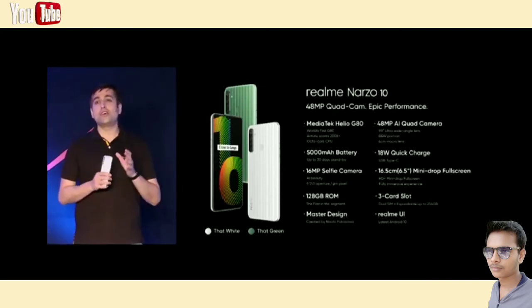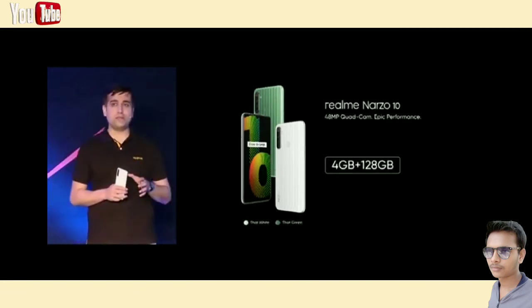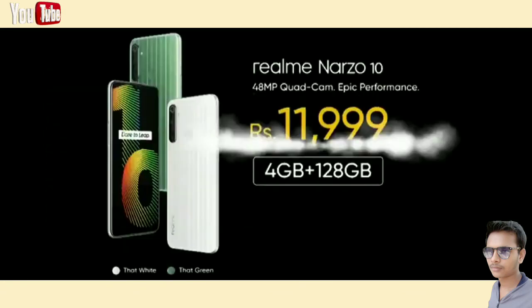Narzo 10 will give you the one and only 128GB ROM at this price point. So we have one variant — 4GB, 128GB — and it's going to be priced at 11,999 rupees.